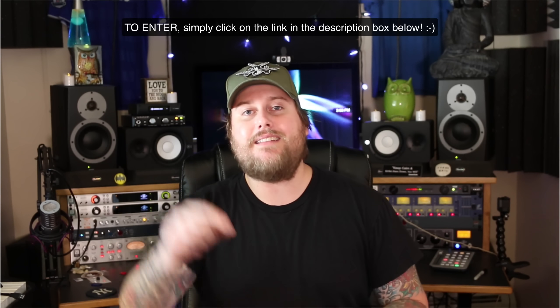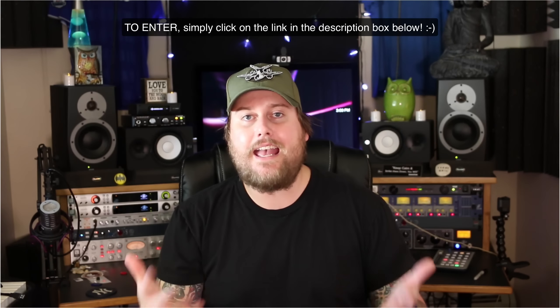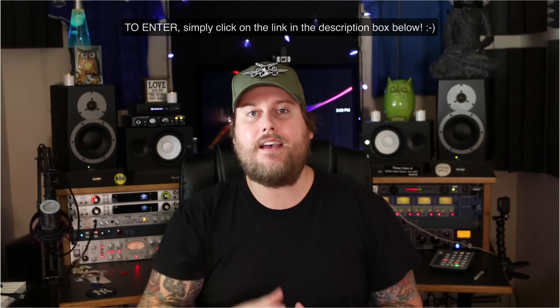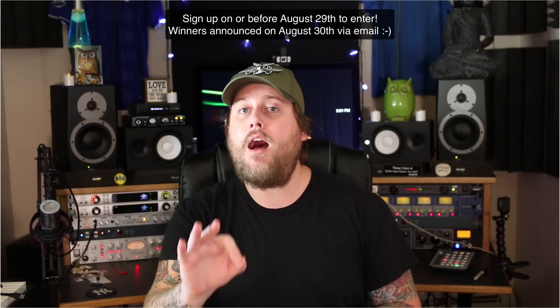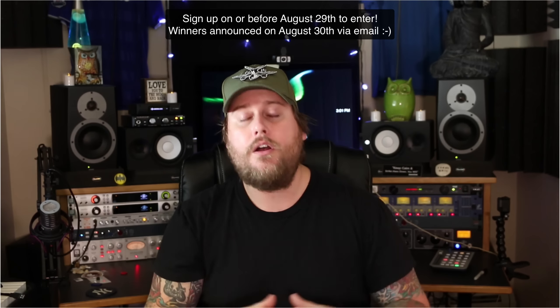I use it all the time and it's imperative to my mixing and to my workflow. All you need to do to get signed up is click on the link in the description box below and that will take you to the entry form. You can also head over to mixbetternow.com to sign up. The drawing for the winners will be held on August the 30th, so make sure you sign up on August the 29th or earlier.